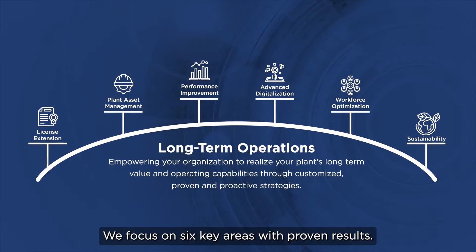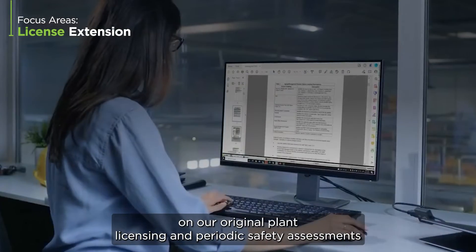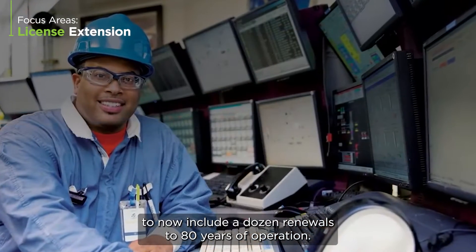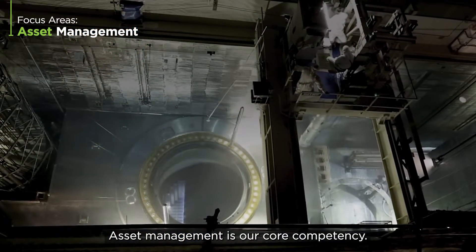We focus on six key areas with proven results. Our plant licensing expertise builds on our original plant licensing and periodic safety assessments to now include a dozen renewals to 80 years of operation.